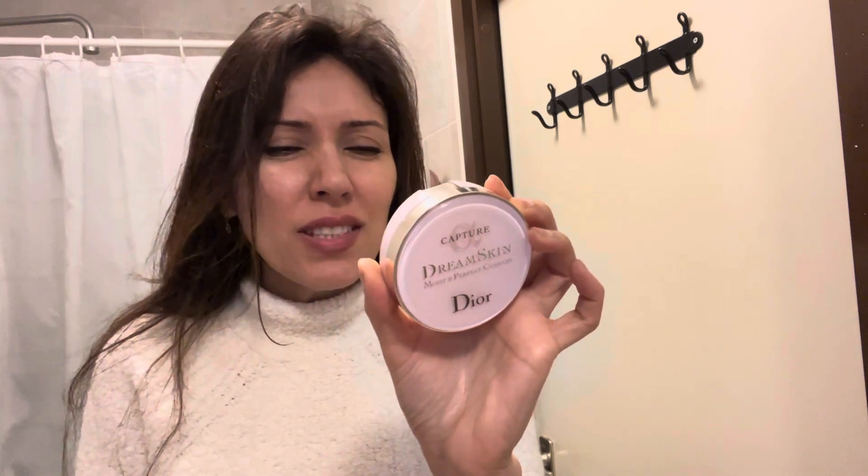I'm going to do a review and test of the Dream Skin Moist and Perfect Cushion by Dior. I have it in shade number two — it's just a little bit too light for my skin, but it's not really visible, so I can only see it myself.